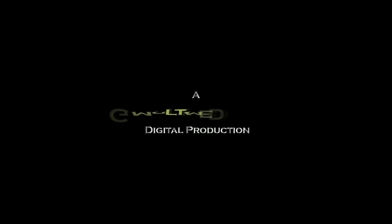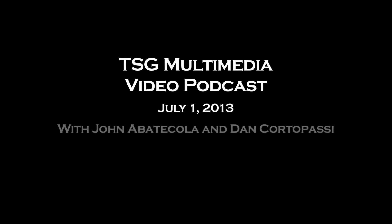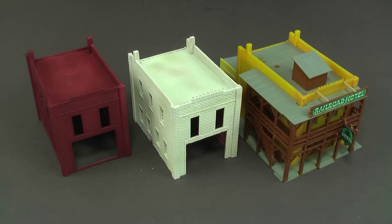Welcome to the TSG Multimedia Video Podcast for July 1st, 2013. This is John sitting here with Dan as usual. These actually look like faces, but they're N-scale buildings. We've never really done anything with structures on the podcast before, so I thought it was about time.